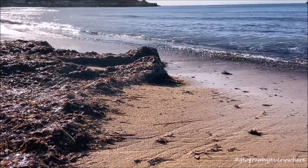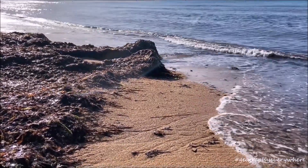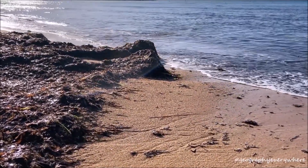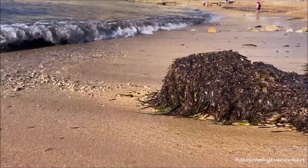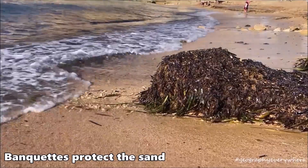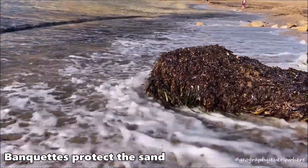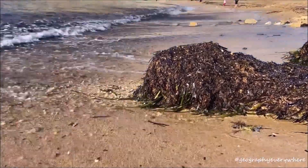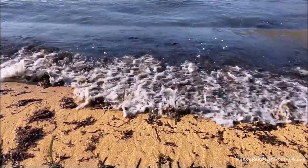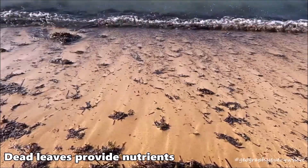During winter, strong waves crash against the beach. Usually these storm waves carry the sand away from the beach and into the sea. When there are Posidonia banquettes, they cover the sand and protect it from being carried away. Without these banquettes, our beaches would vanish over the years. Also, all of these dried leaves going back into the sea provide nutrients for marine plants and animals.